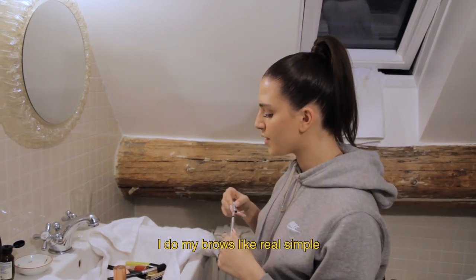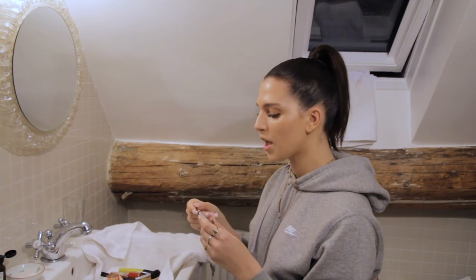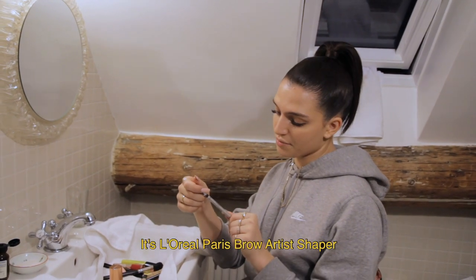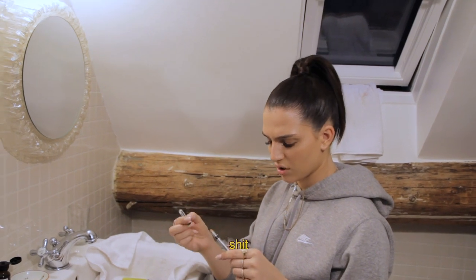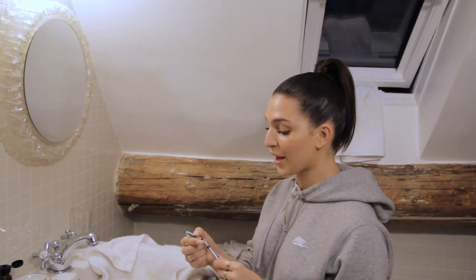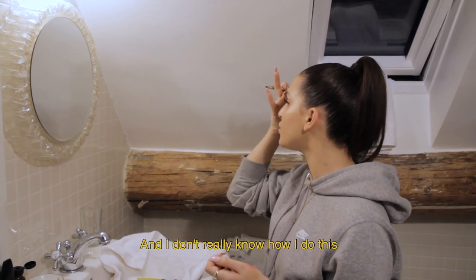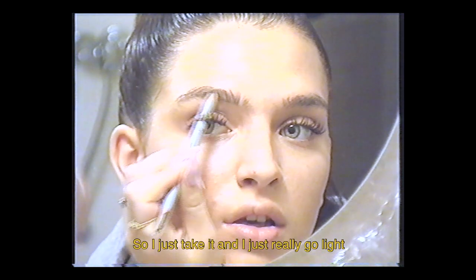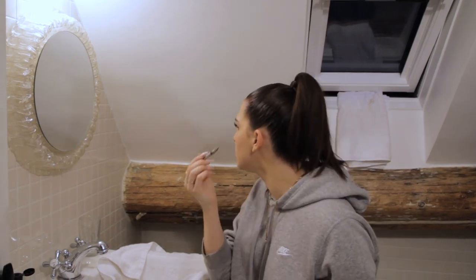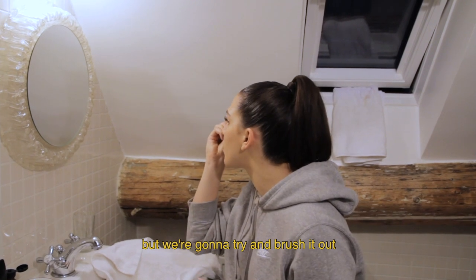I do my brows really simple — I use the L'Oreal Paris Brow Artist Shaper in dark brunette, and nothing else. I don't really know how I do this; I just don't like it when they're too dark, so I use really light strokes. It already looks a bit intense so we're gonna brush it out.